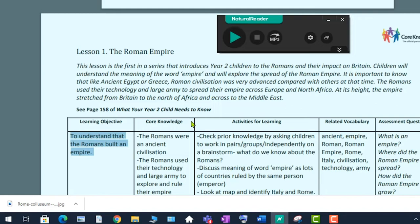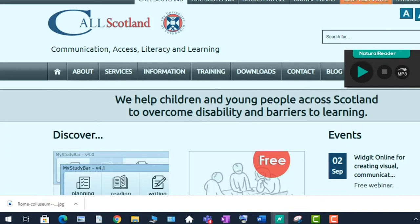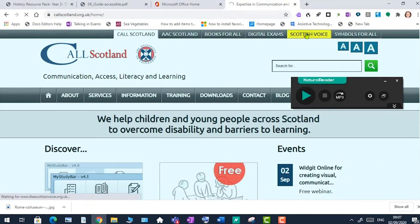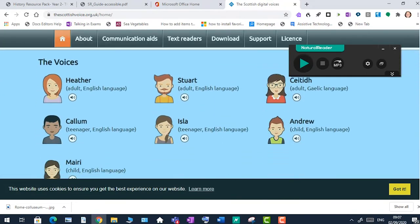This is the excellent Scottish female voice called Heather. The Scottish voices consist of adult voices Heather and Stuart, teenage voices Callum and Isla, children's voices Andra and Mary, and Katie for Gaelic speakers. They're free for anyone in the Scottish public sector and should be on all Scottish school computers. I'll show you where to find that on our website. You can change the voice under Settings on the Natural Reader toolbar — there's a drop-down list of all voices available.